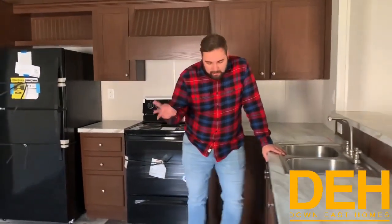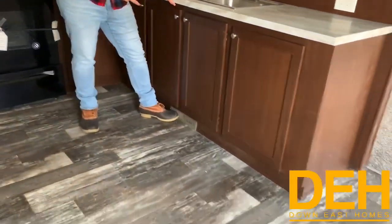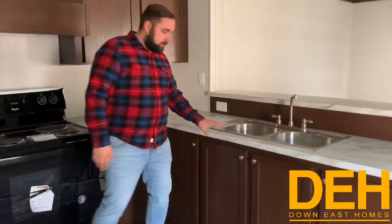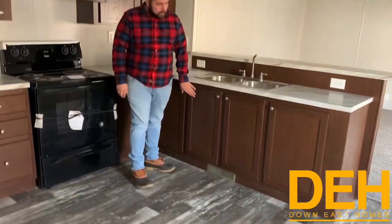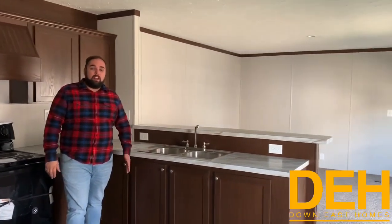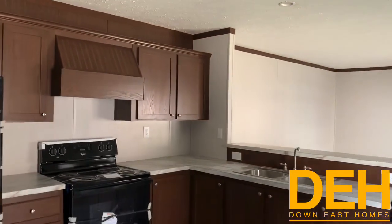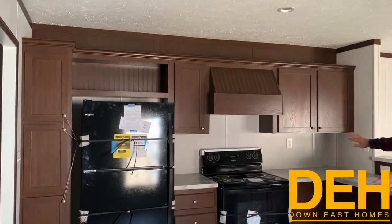One other feature I just noticed — in this manufactured home, which usually doesn't happen, there is actually a vent in the toe kick underneath the sink, just like in a residential home. Most of the time that vent is just laying right here on the floor, so you would drop stuff in it. But Fleetwood definitely did a good job with adding a toe kick vent underneath the sink. I really like that — it's definitely more reminiscent of a residential style home.